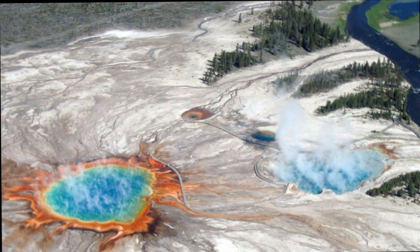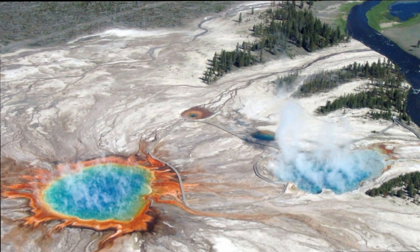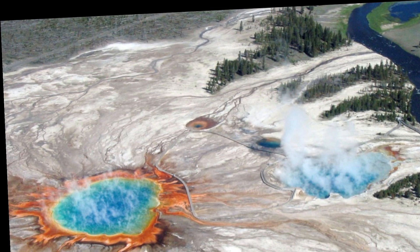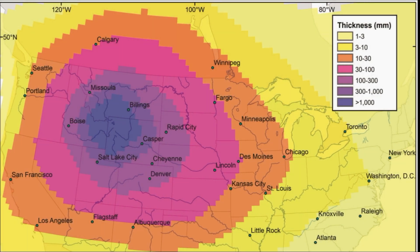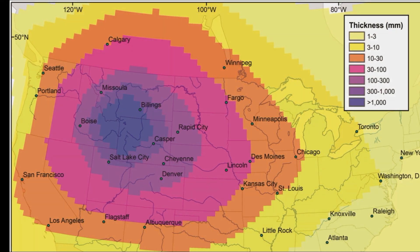The volcano below Yellowstone National Park is among the largest on the planet and has a history of generating huge eruptions. There have long been fears, many exaggerated, that it is only a matter of time before it blows, taking much of North America with it.